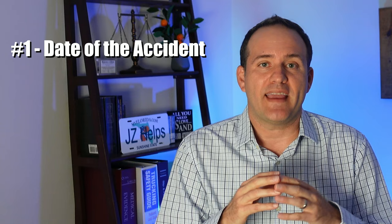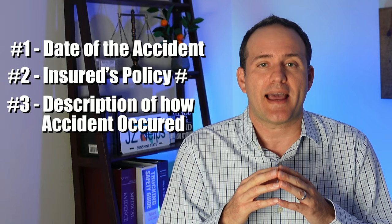To set up a claim, the car insurance company needs a few things: number one, the date of the accident; number two, their insurance policy number; and three, a short description of how the accident happened.